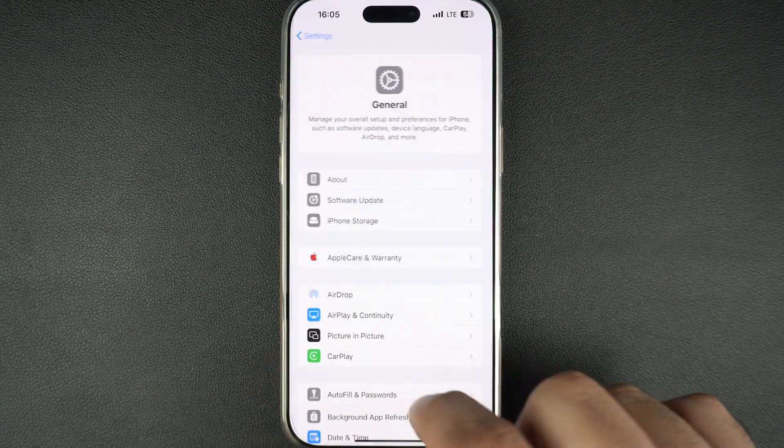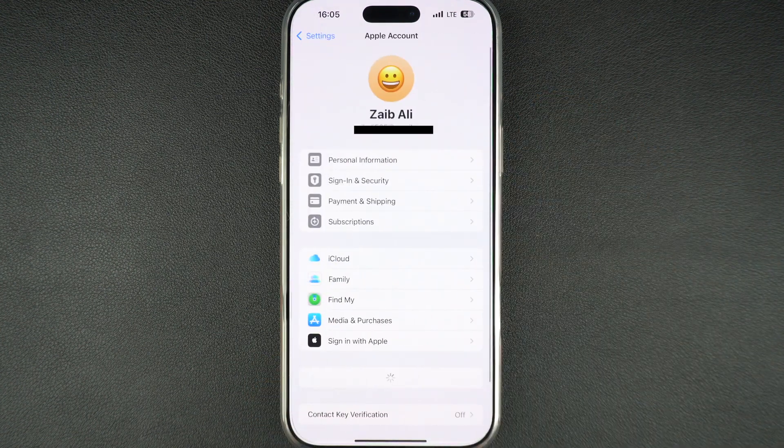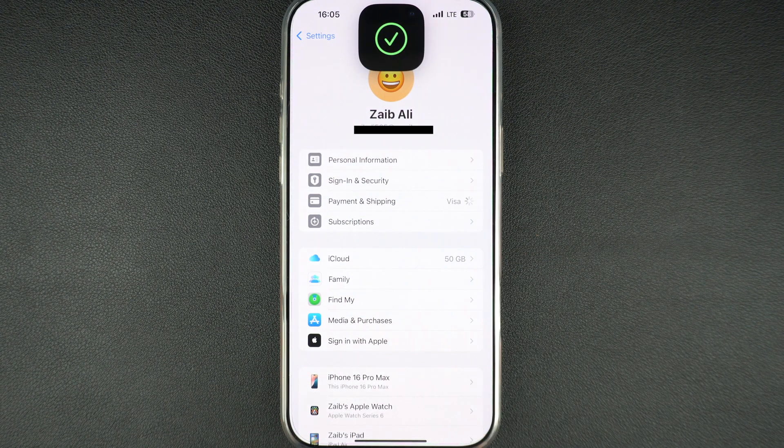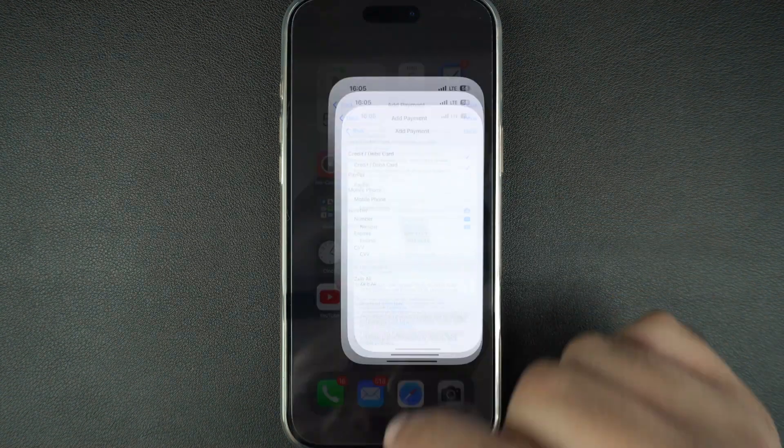Having trouble making purchases? Go to Settings, tap on your name, tap on Payment and Shipping, and make sure you have a valid payment method that is up to date. If it's expired or declined, the App Store might block purchases.